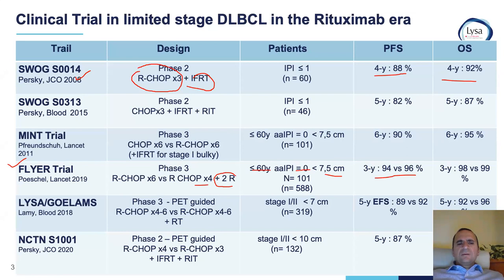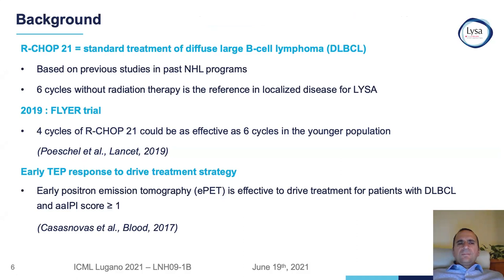Also, the LIZA German trial, published in Blood 2018, was a two-by-two design with PET-guided therapy of four to six cycles of R-CHOP plus or minus radiation. Again, it included patients with early-stage disease, non-bulky, and showed equivalency in five-year event-free survival of 89% versus 92% and overall survival. These trials all set the stage for this current analysis.